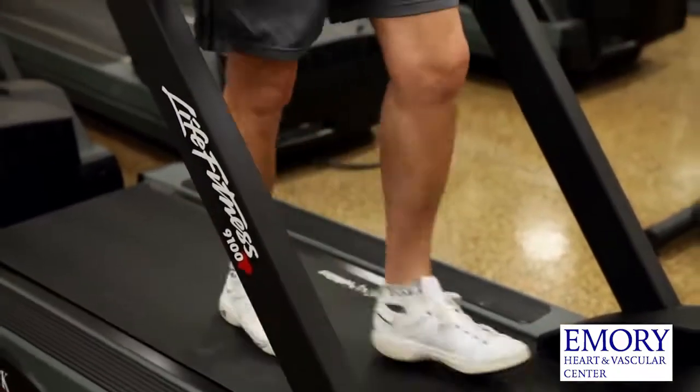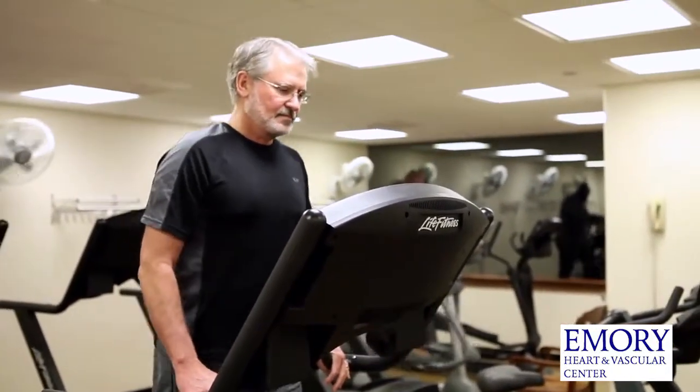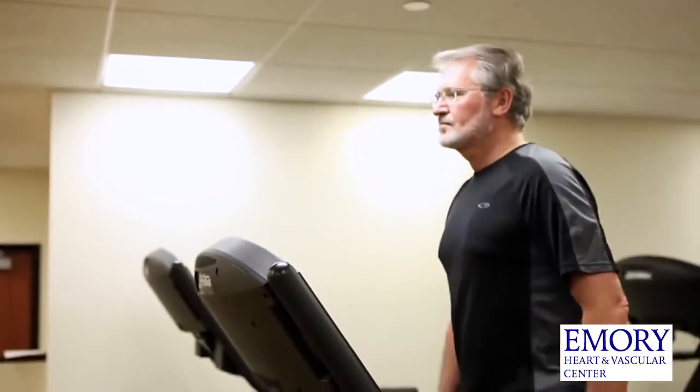I joined the gym and I was doing aerobic exercise on a treadmill and then I started noticing discomfort in my chest. I started getting some pain going up into my throat, and on a few occasions I had pain radiating down my left arm.